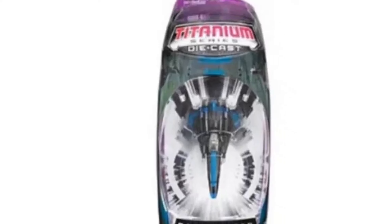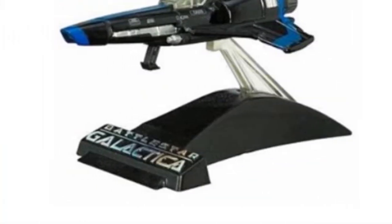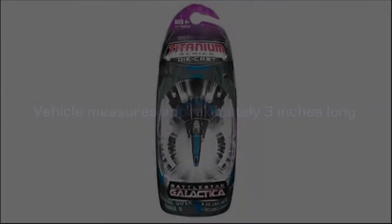Colonial Viper Mark II, Battlestar Galactica, 3-inch Titanium Series die-cast vehicle. All these adjustments make it the best short-range, high-velocity RECO and courier ship employed on Black Ops all through the fleet.